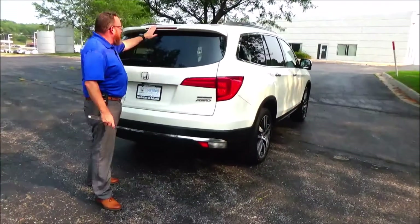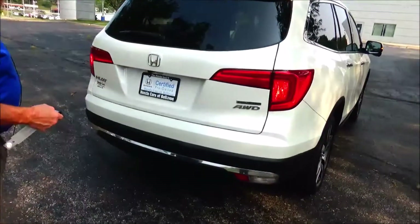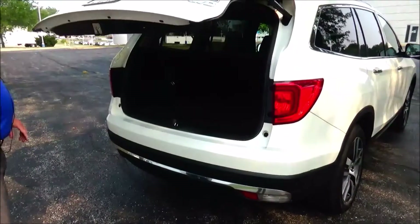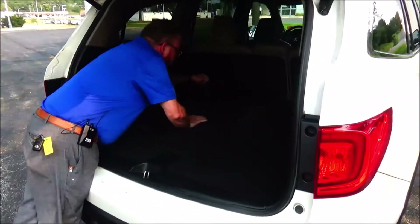Wrap-around tail light, time-out brake light, rear defrost and wiper, back-up camera, remote access to the trunk, remote start, and 60/40 pull-down seats.